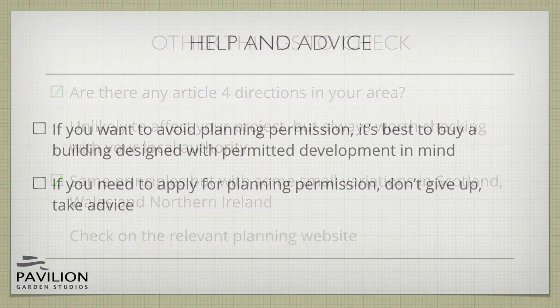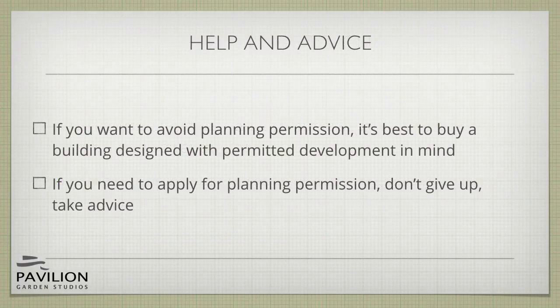If you'd prefer to avoid planning permission, it's best to buy a building designed with permitted development in mind — that way you're sure to be within the size and height limitations. On the other hand, if you've found through watching this video that you will need planning permission, don't give up on your project; take some advice. It's still perfectly possible to apply for and receive planning permission for many garden building projects.